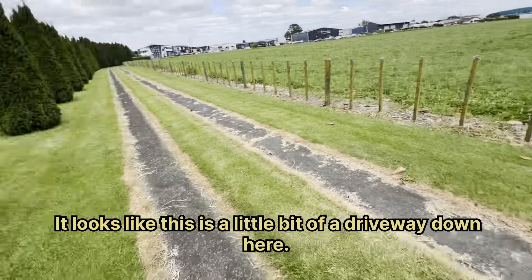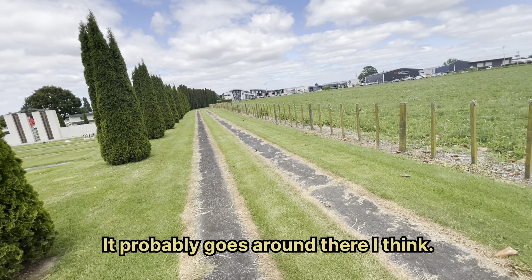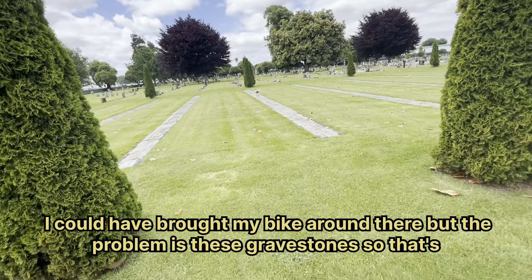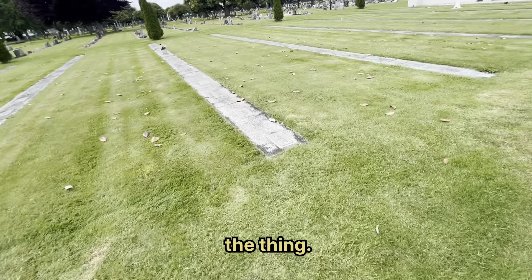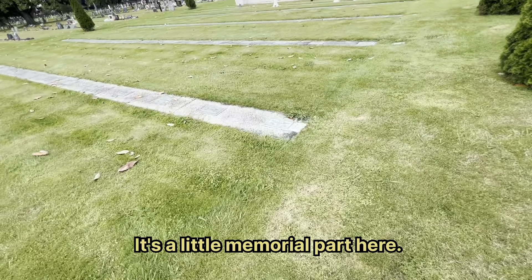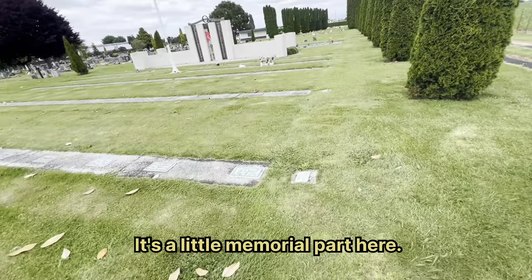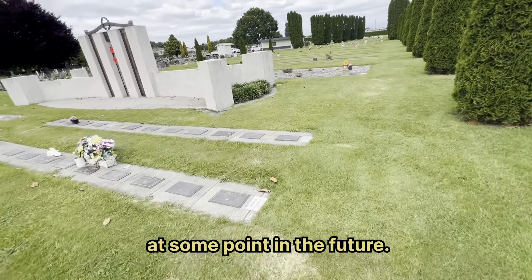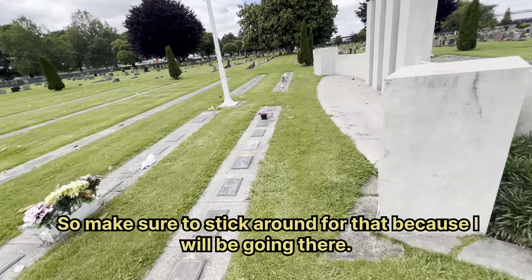It looks like there's a little driveway down here — it probably goes around there I would think. I could have brought my bike around there but the problem is these gravestones. Speaking of cemeteries, there is one in Lemmington that I will be doing a little walk around just like this at some point in the future, so make sure to stick around for that.